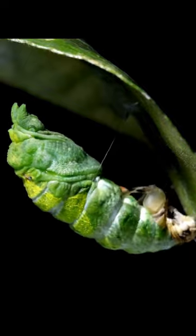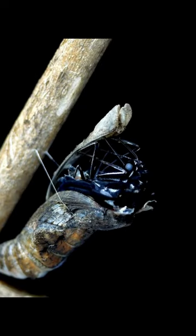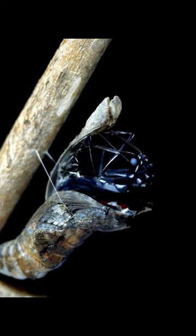Do you know what happens inside the cocoon? The caterpillar parts are morphing to become the cells, tissue, and organs of a butterfly.